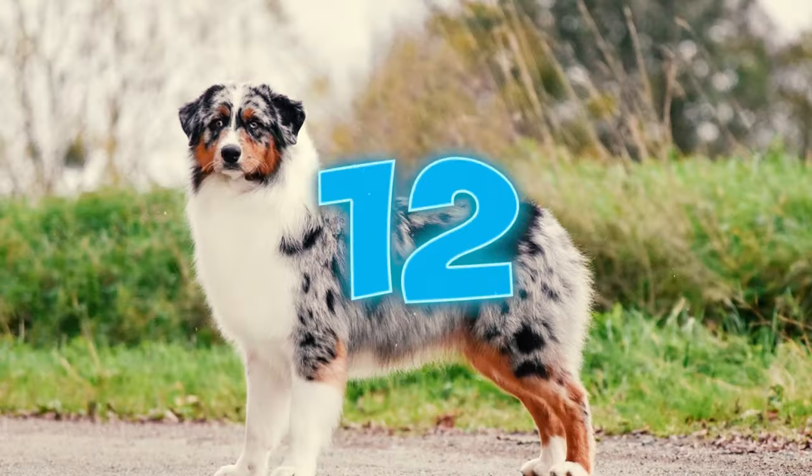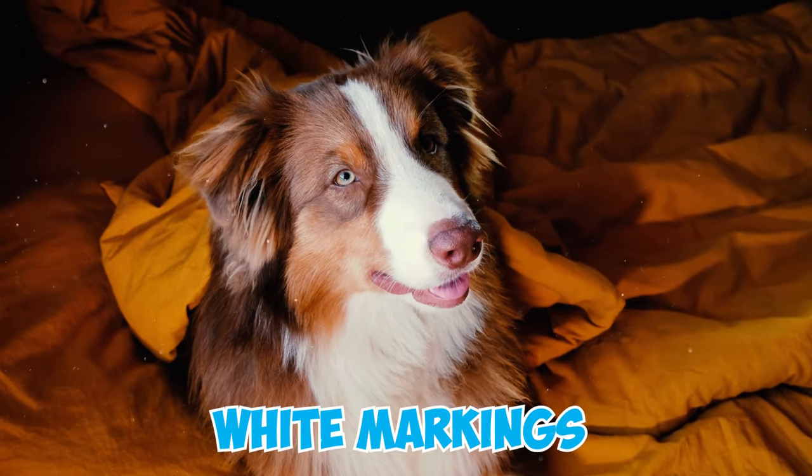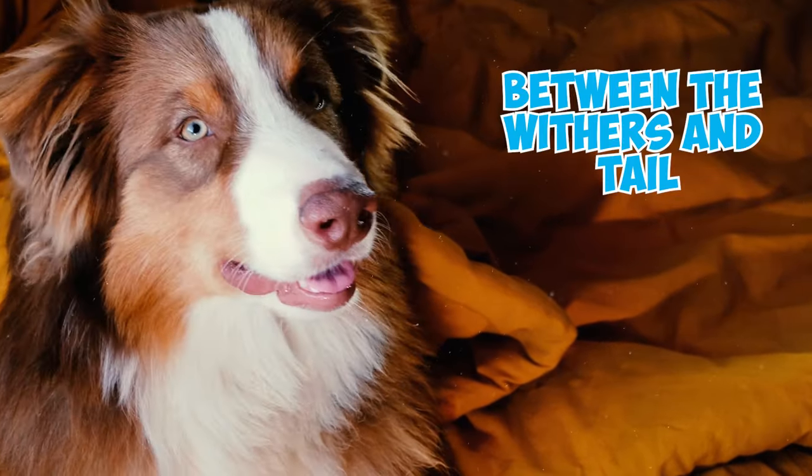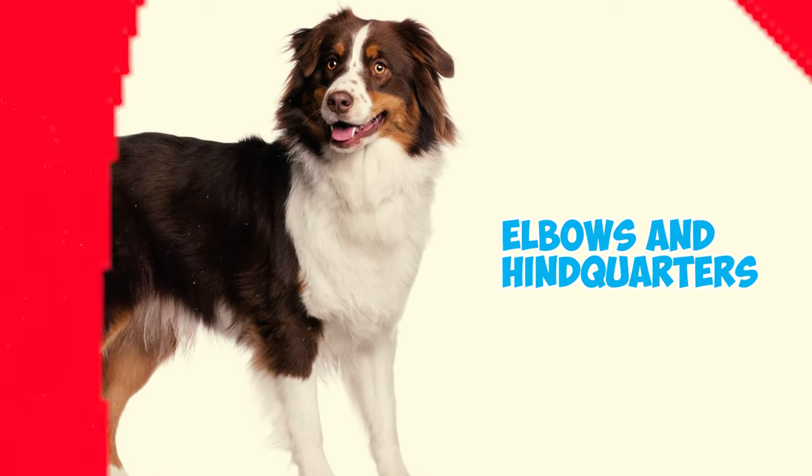Number twelve: according to the AKC breed standard, white body splashes — specifically defined as white markings on the body between the withers and tail, and on the sides between elbows and the back of the hindquarters — are immediate disqualifications for all coat colors.